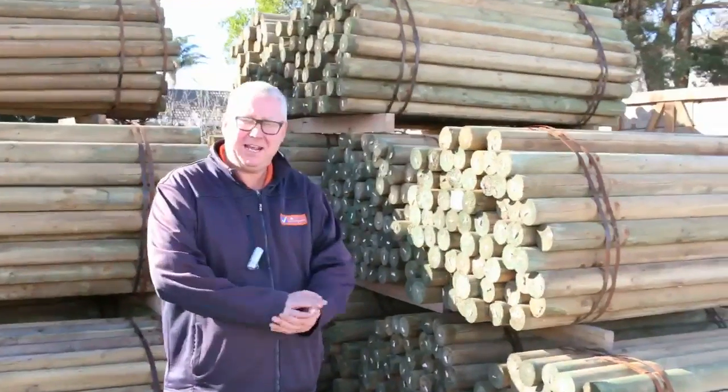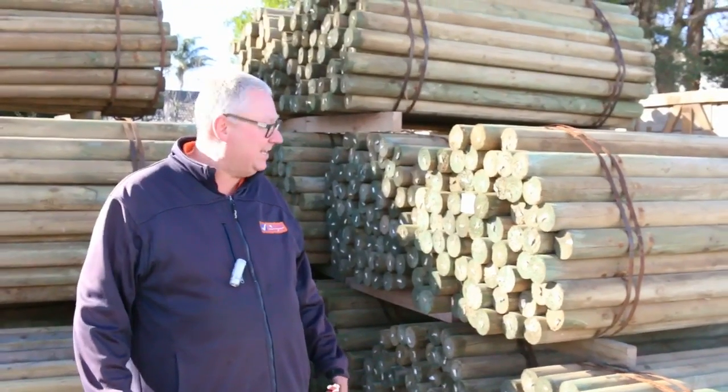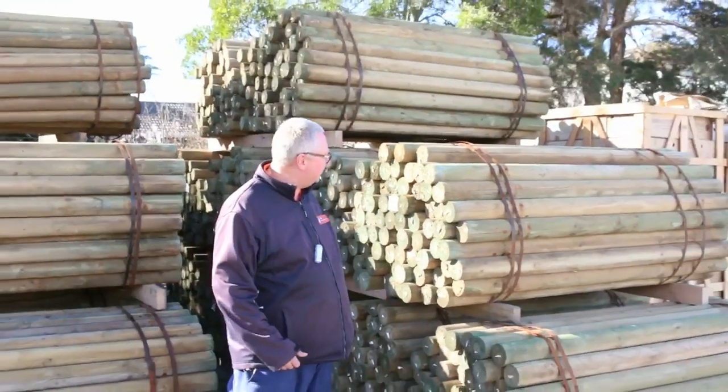Hi, G'day. Michael from Fowles here once again for the Tuesday afternoon preview for tomorrow's auction, Wednesday the 17th of August 2016. Let's go for a walk and see what we've got this week.